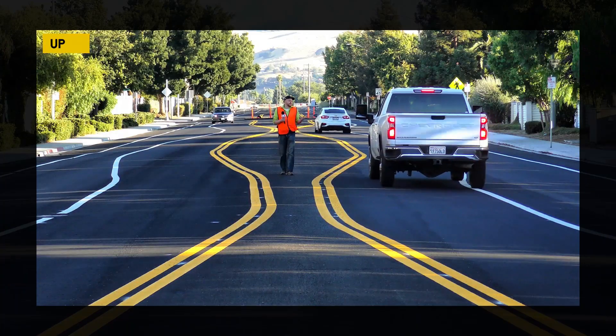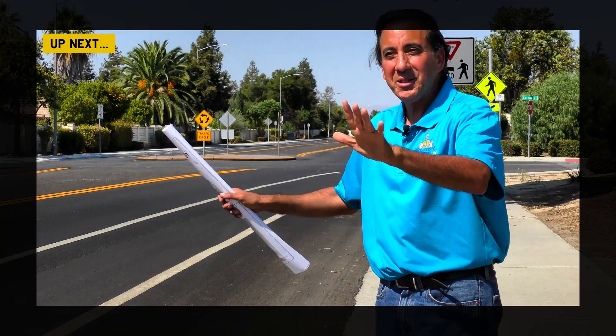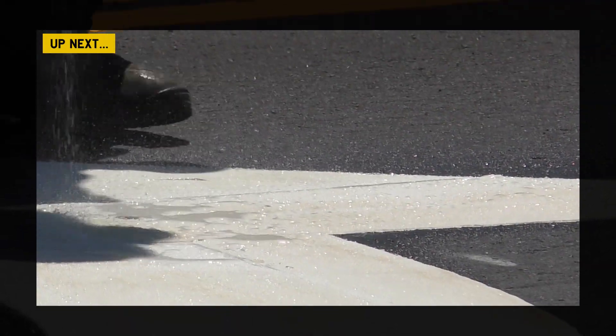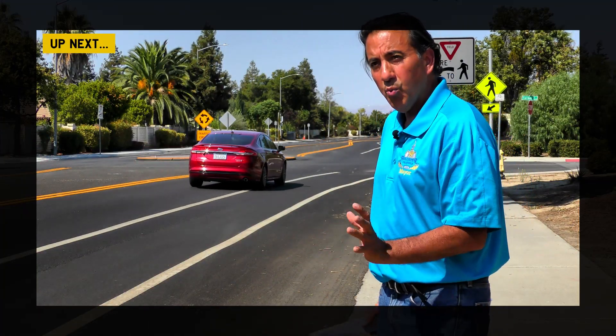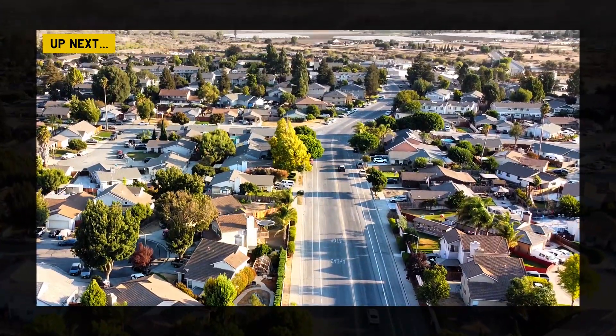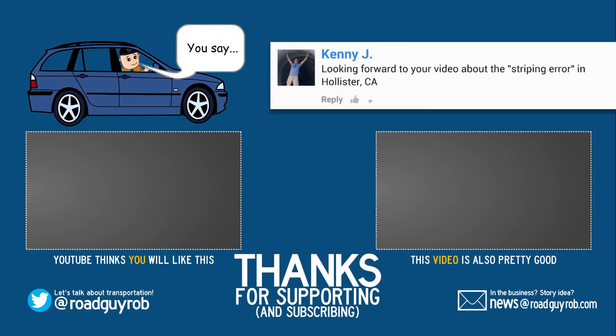Coming up in the next video: we obsessed over the Tesla — now let's obsess over the streets. How did this lane get so messed up in the first place? I talk with experts who say this street was messed up from the day it opened, and there's a good chance a road near you has the exact same problem. Thanks to you, we've got a good thing going here — five companies reached out this month with collaboration opportunities. And thanks to your donations, I can politely write them back and say no thank you.